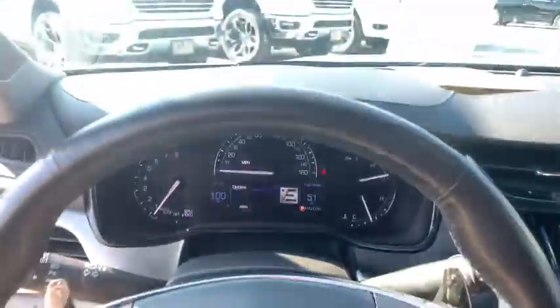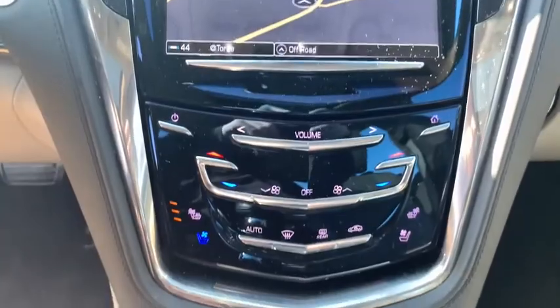Heated seats, traction control, power passenger seat, navigation system, leather-wrapped steering wheel, dual airbags, Bluetooth, power steering.